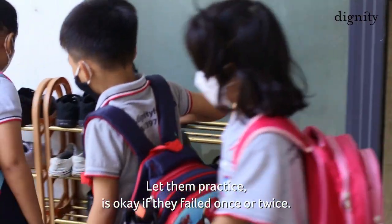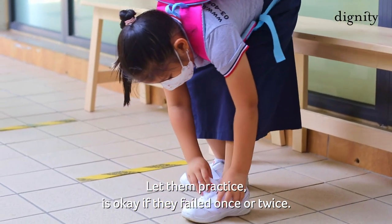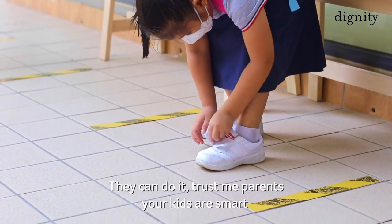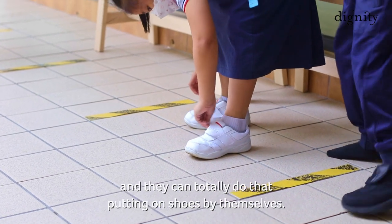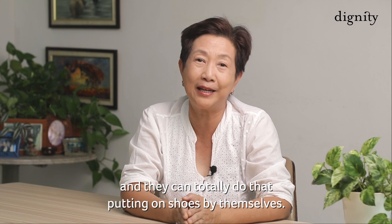Let them practice. It's okay if they fail once or twice — they can do it. Trust me, parents, your kids are smart, and they can totally do that: putting on shoes by themselves.